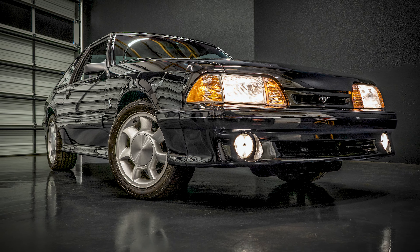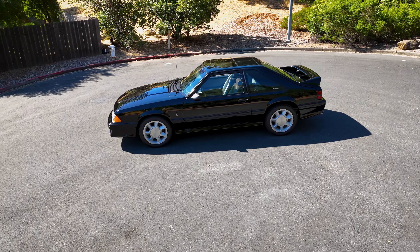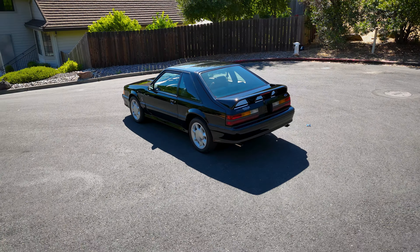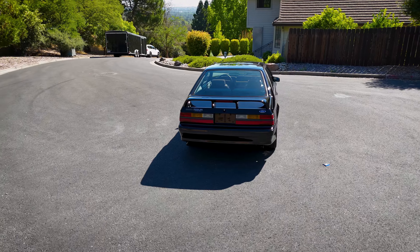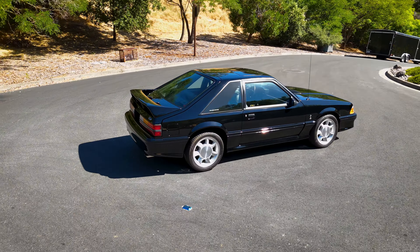This is of course the last year of the Fox Body Mustang Cobra. It's a very well-documented, extremely low-mileage car. We have the Marty report, a clean Carfax, old titles, and service records to corroborate that 228 miles this car has done since it was sold on May 18th of 1993.